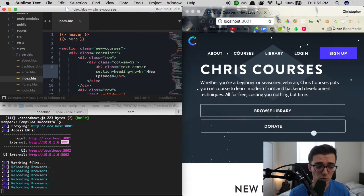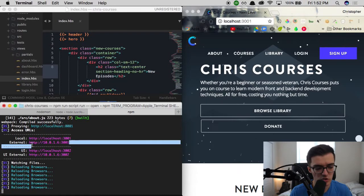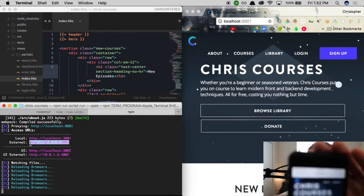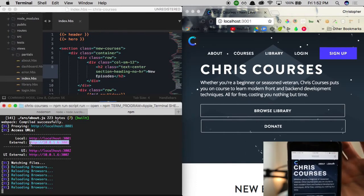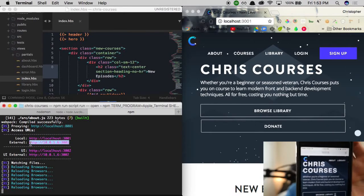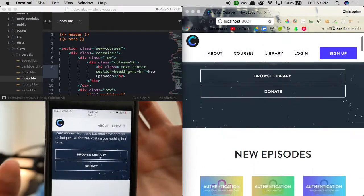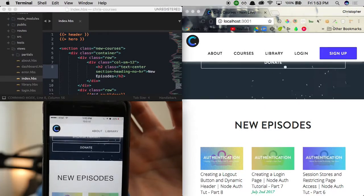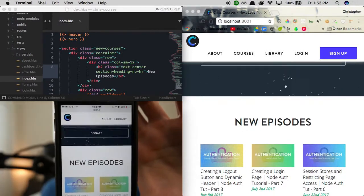Browser sync also provides an external URL, which you can see in the terminal here. I have browser sync running for the Chris Courses development website and it provides an external URL which you can pop into any device. I put it in my phone's browser and it's giving me an exact replication of what the site looks like on my native phone. If I start scrolling on my phone you'll see it's exactly synced up in real time with what we have in our desktop browser.